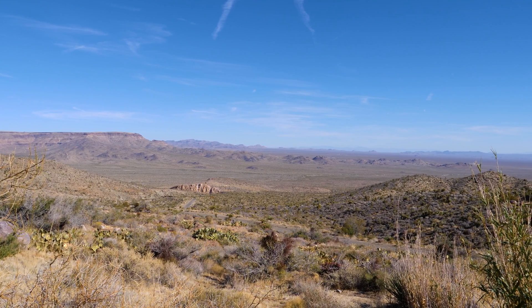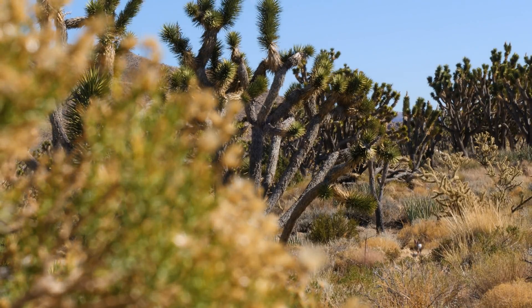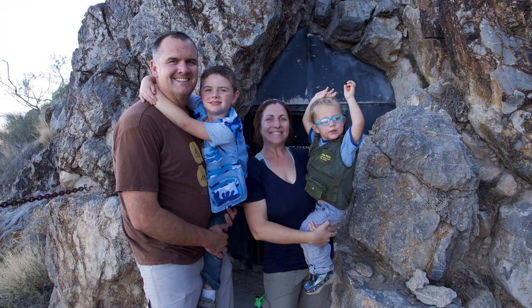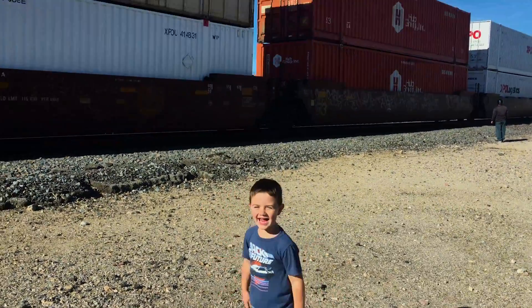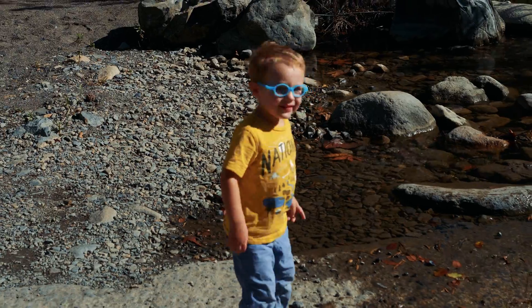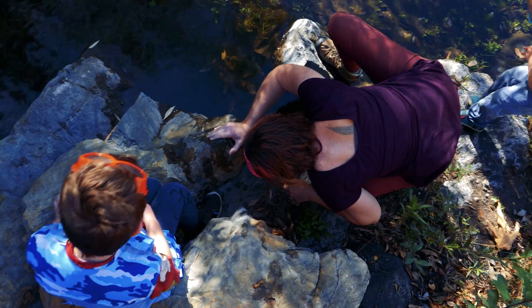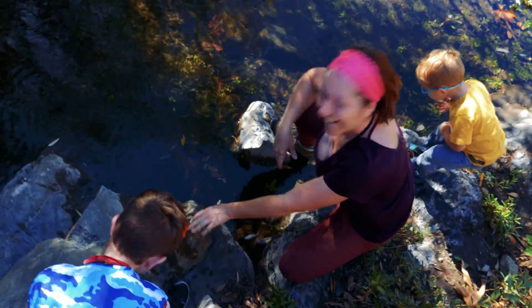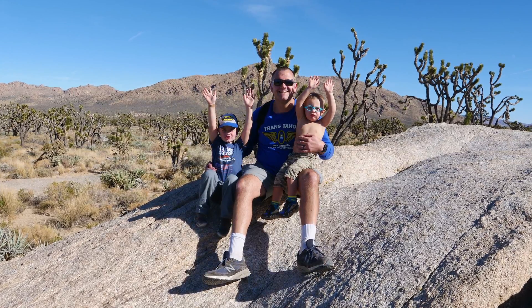Mojave National Preserve — a gem in California that needs to be explored. We are the Highland family. This is Hunter; he is five and loves bugs and trains. This is River; he is three and loves rocks and frogs. I am Heather, a lifelong nature nerd, along with my husband Jeff who started Highland Nature — so you know he's a nature nerd too.